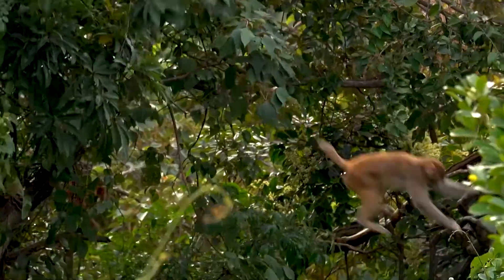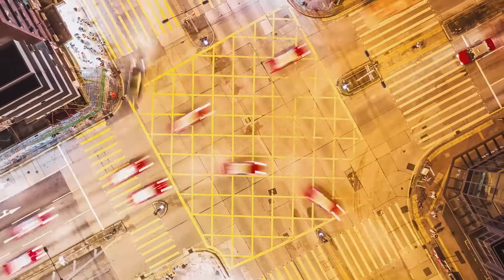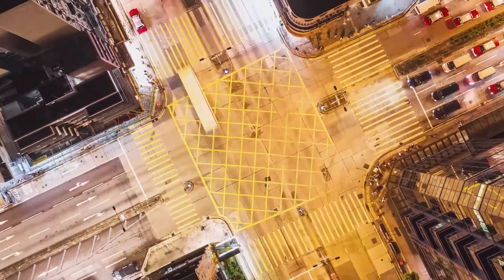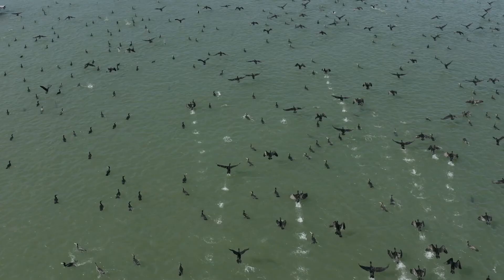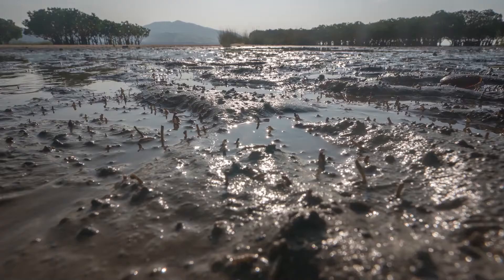Hong Kong is a city filled with nature and unique biodiversity, creating a rarely found mix of people and nature living together. Just like people on the planet, the different ecosystems in Hong Kong are connected as well.